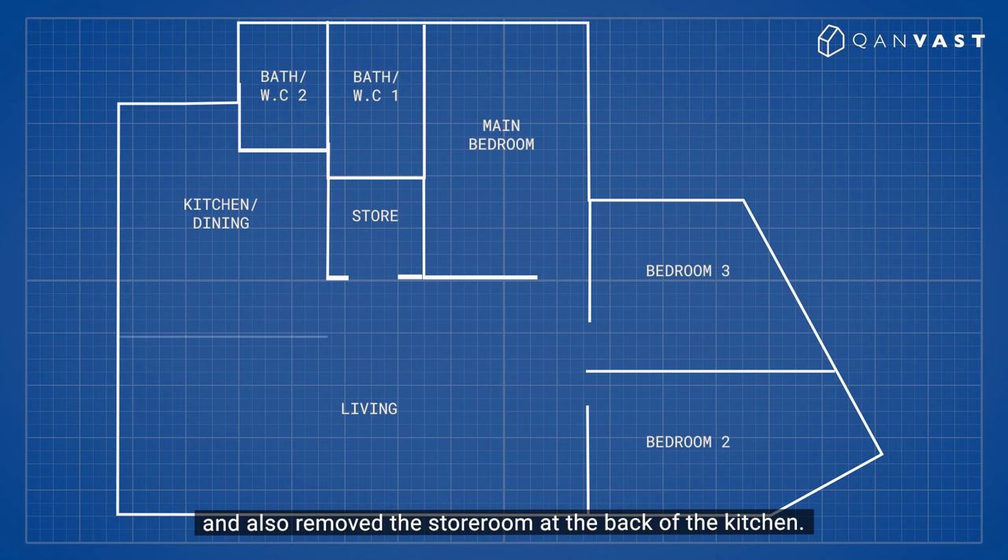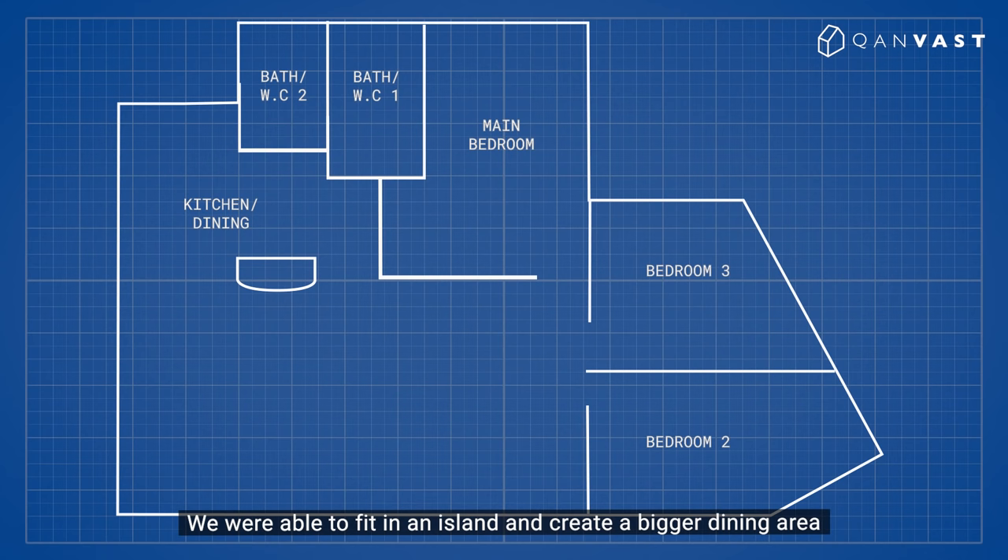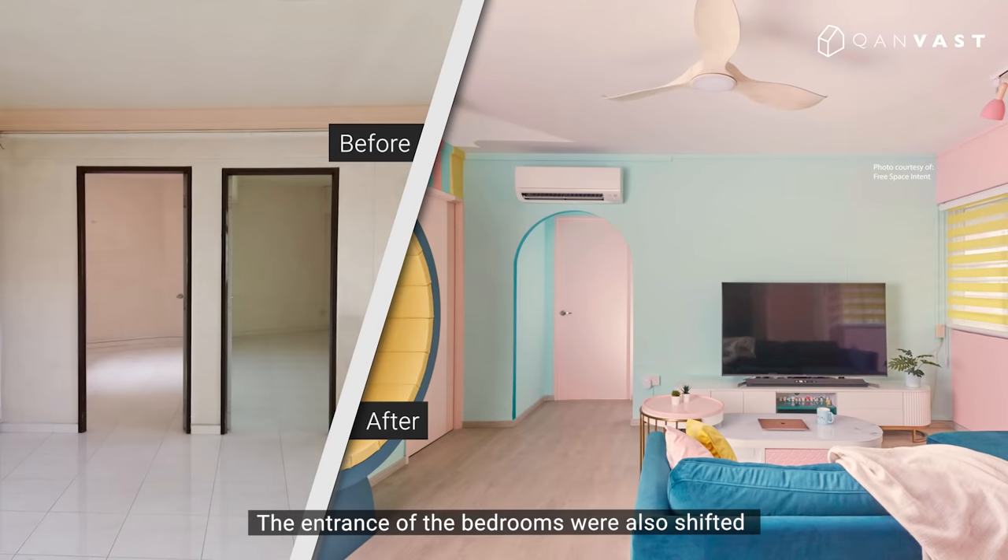We knocked down the walls at the kitchen and also removed the storeroom at the back of the kitchen. We were able to fit in an island and create a bigger dining area where the homeowner can host her guests. The entrances of the bedrooms were also shifted to create a larger space for her TV in the living room.